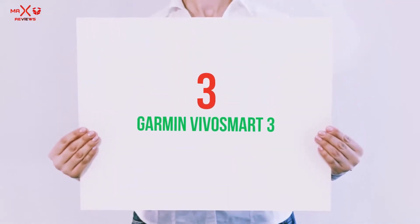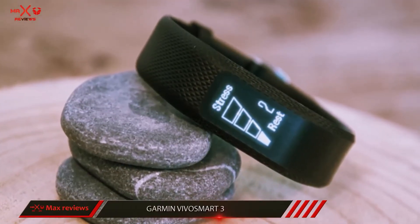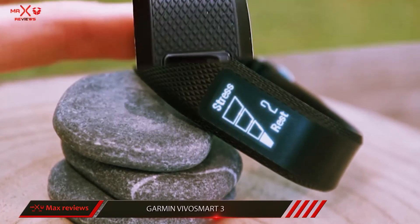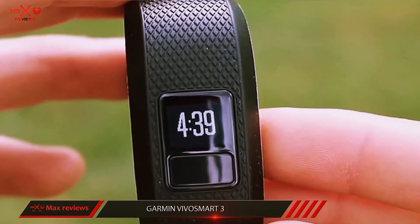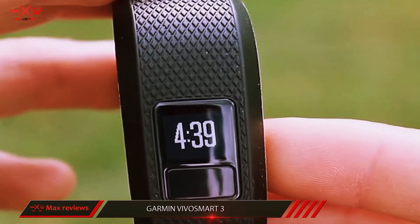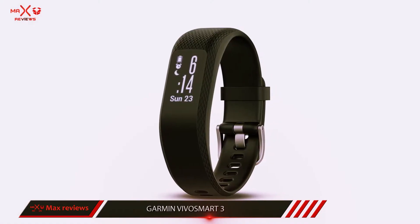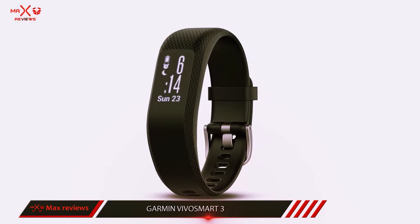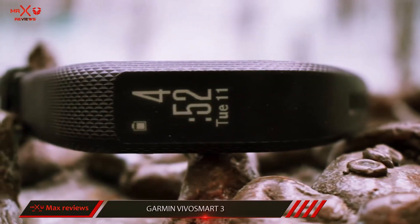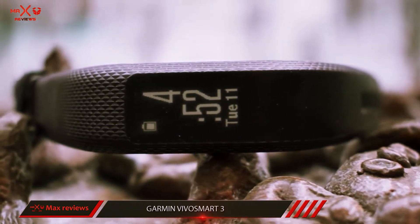Starting at number 3: the Garmin Vivosmart 3. This all-day tracker, successor to the Vivosmart HR Plus, aims to go toe-to-toe with Fitbit's Charge 2. As well as the standard fitness tracking features, it also includes an onboard heart rate monitor for 24/7 BPM data, VO2 max testing, automatic exercise tracking, Garmin's MoveIQ software, and rep counting for those who like to lift weights. The decent accelerometer-based run tracking makes up for the missing GPS support as well.